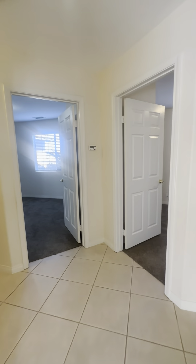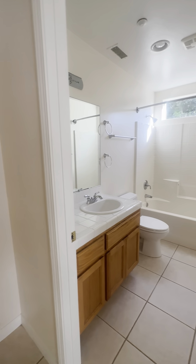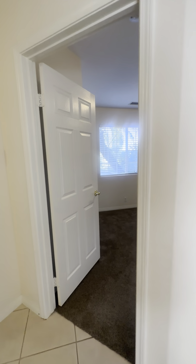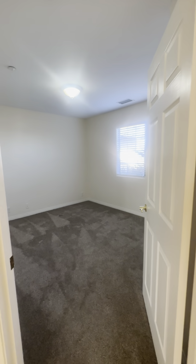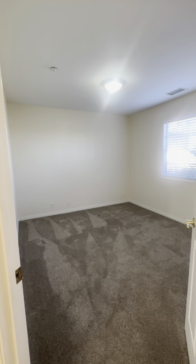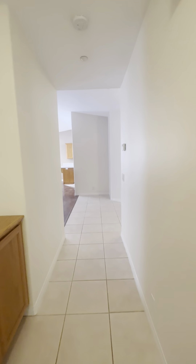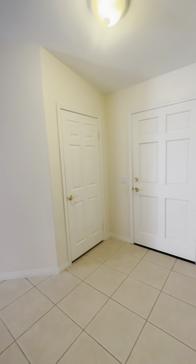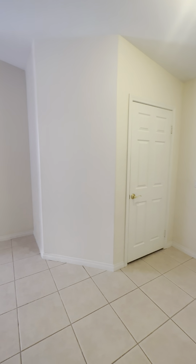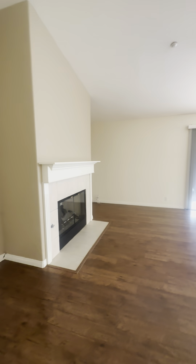Leaving the primary behind me, the guest bathroom is to my next right, the second bedroom to the next right, and the third bedroom is off to my right as well. Heading back down the hallway — the front door to my right, the coat closet when you first walk in, and your living room, which is directly off of the kitchen.